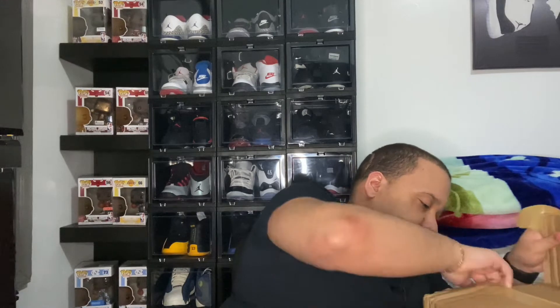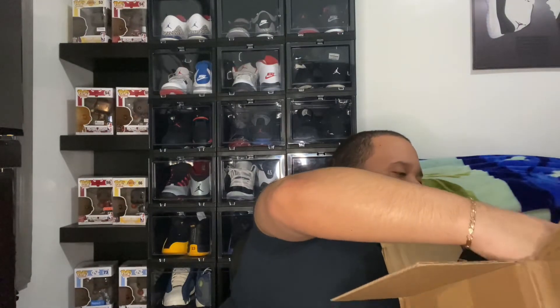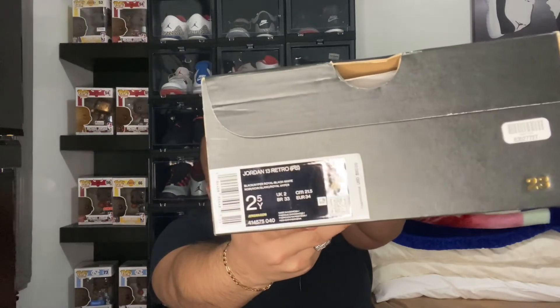Box is open. I should have opened it the other way because this is the bottom of the box. We got the paper in there — cool. Got the traditional black and gold box, and the label reads Jordan 13 Retro PS. The official colorway is Black/Hyper Royal/Black/White, size two and a half wide. Retail $80.